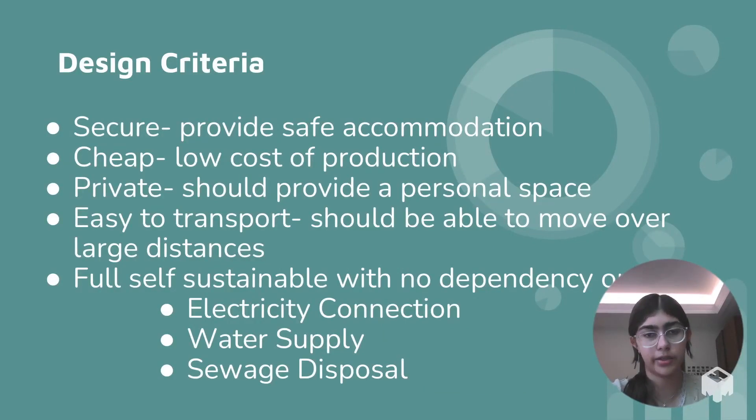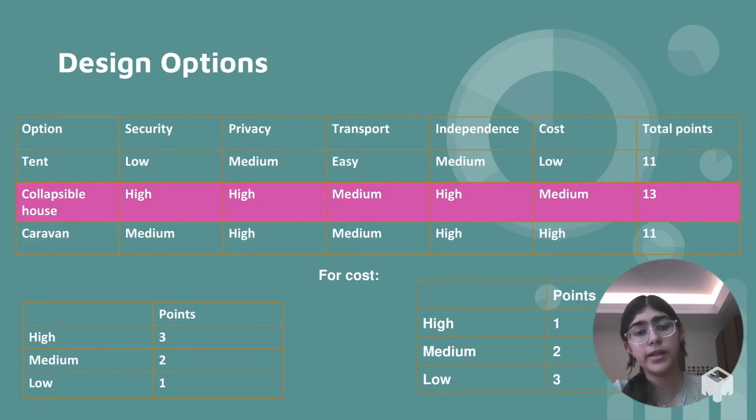My goal was to design a secure, private, easily transportable shelter that doesn't depend on utilities and is affordable for large-scale production. From various design options I considered, a collapsible house fit all the parameters the best.